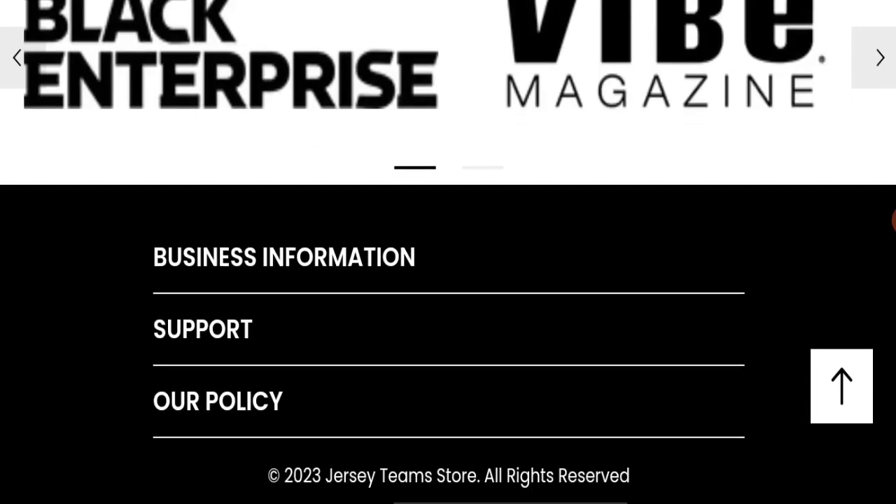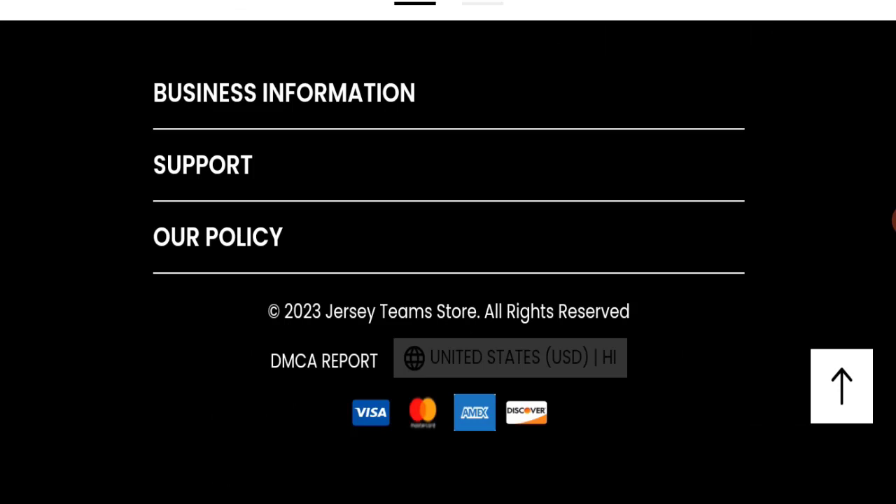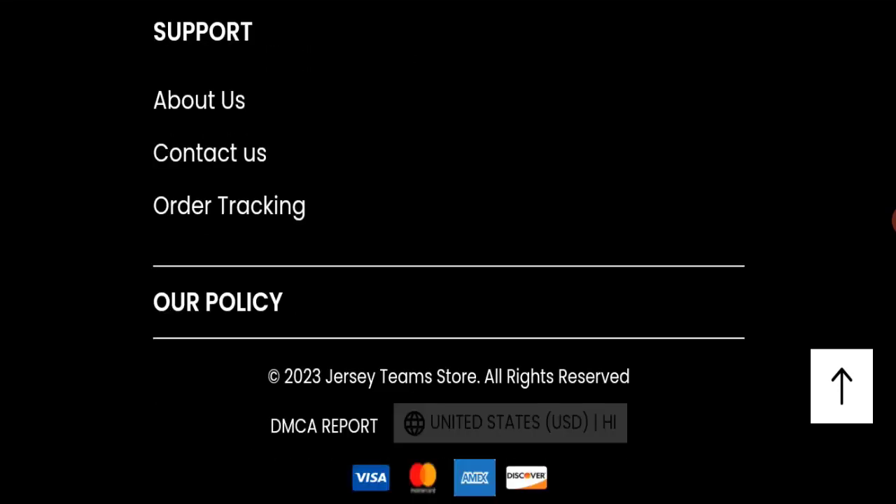Next, we will check the payment modes of this website. If we talk about payment modes, they are accepting Visa, Mastercard, Amex, and Discover for making payments.